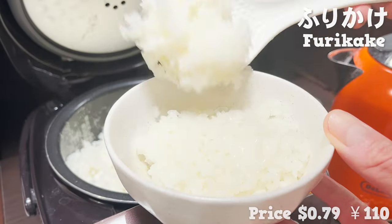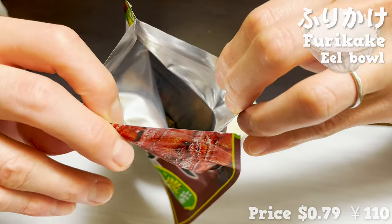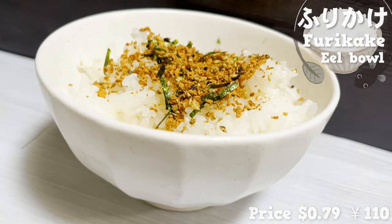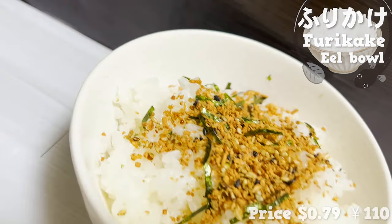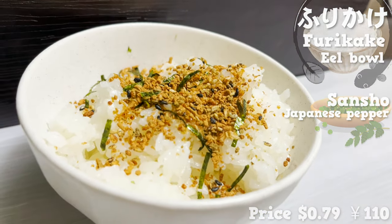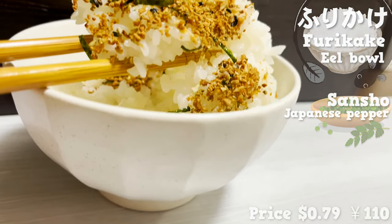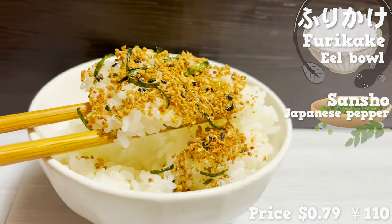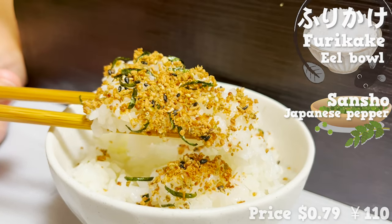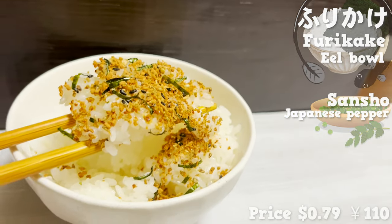Let's try one more furikake. This one is eel-flavored. It really captures the distinct sweet and savory smell of eel. There is that Japanese pepper smell as well to really imitate authentic eel. Since it is a dried condiment, you don't have the juiciness of real eel, but the sweet flavor is close enough. There's additional seaweed flavor, so you can really enjoy rice without getting bored.